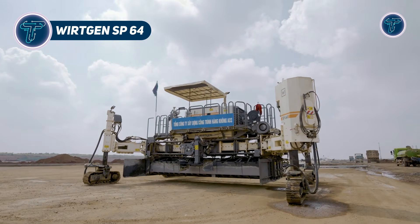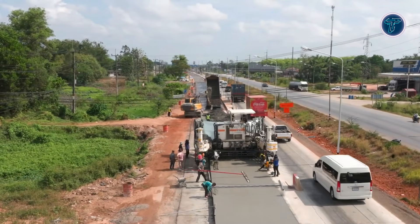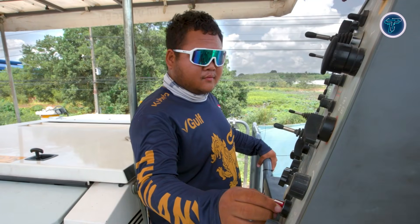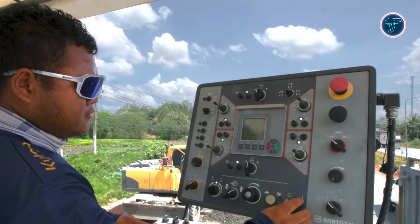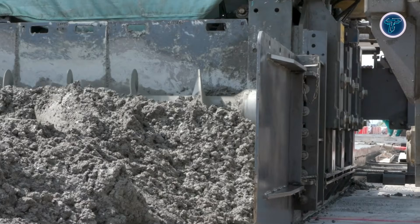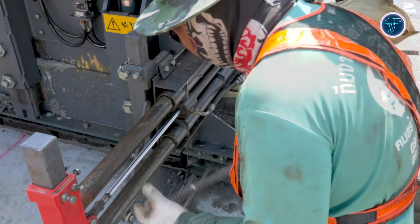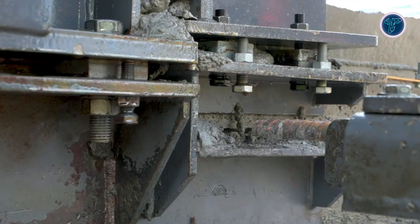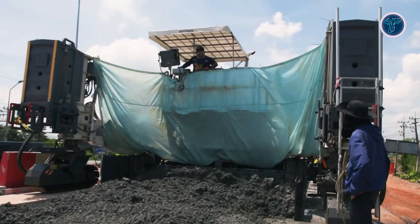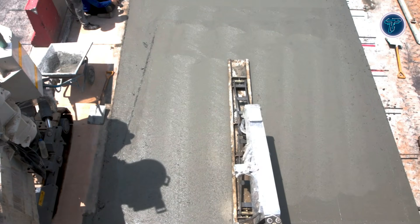Wirtgen SP-64. The Wirtgen SP-64 is a powerful concrete slip-form paver designed for high-speed, precise paving on major roads, highways, and airport taxiways. Part of Wirtgen's SP-60 series, this four-track machine can slip-form slabs from 2.0 meters up to 7.5 meters wide and up to 450 millimeters thick, making it ideal for large-scale projects. Its modular design and hydraulically adjustable swing arms allow the SP-64 to adapt quickly to different jobsite conditions, reducing setup time and boosting productivity. Advanced electronic steering and control systems maintain precise handling of the crawler units, ensuring accuracy even on curves or long stretches. Concrete is evenly distributed via conveyors and augers, and optional integrated dowel or tie bar inserters save time while reinforcing the pavement.